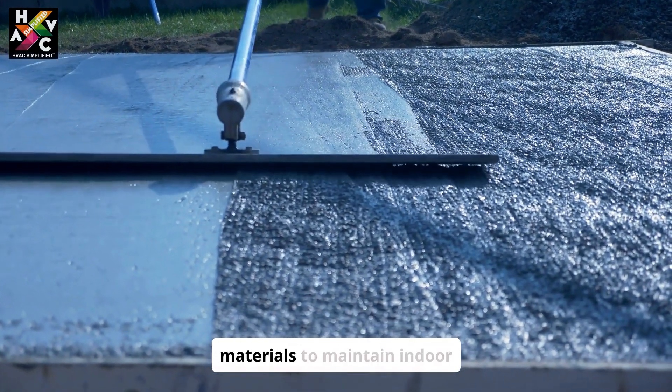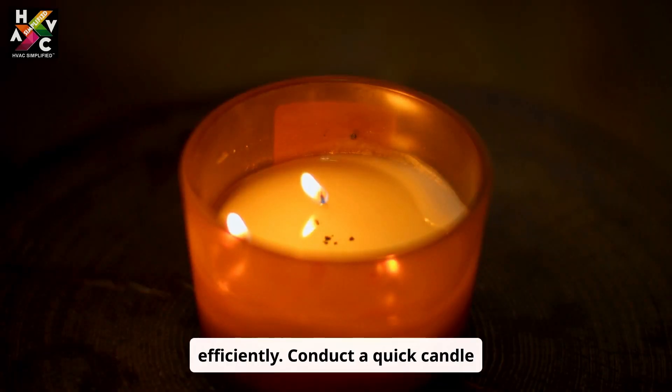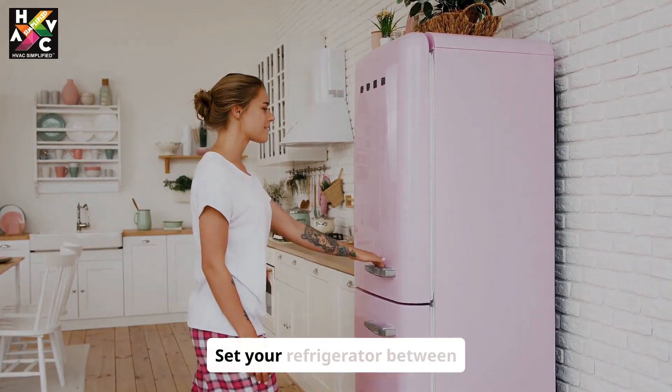Unwanted drafts make your AC work harder. Seal leaks around windows and doors using simple materials to maintain indoor comfort efficiently. Conduct a quick candle test to spot the sneaky spots.